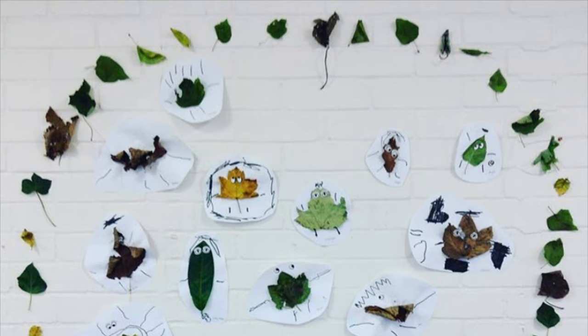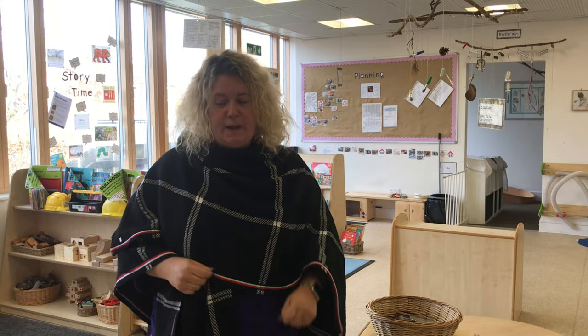Hello, I'm Fiona and I'm the assistant head for early years. I look after the children from our babies up to the end of year one and this is our pod. In here we have a daycare and we have a nursery, and it's set up for the children to access and work independently and to develop their independence.